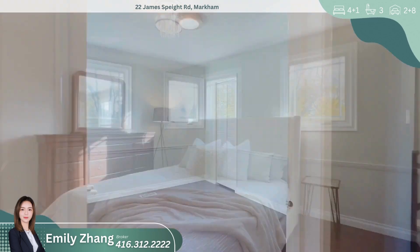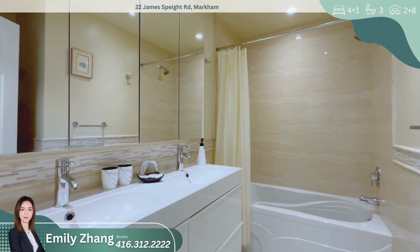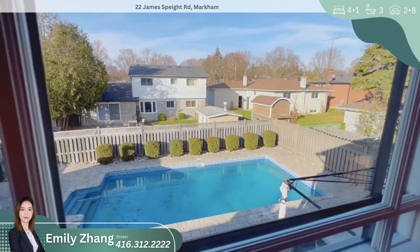In summary, 22 James Spate Road is a stunning four-plus-one bedroom home in sought-after Sherwood Estates. With its impressive renovations, a chef's dream kitchen, and a backyard oasis with an in-ground pool, this property is a true gem.